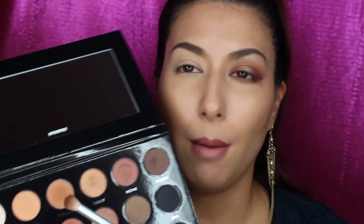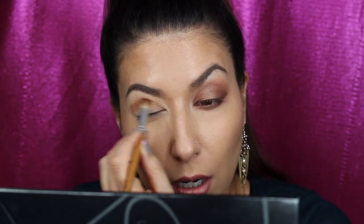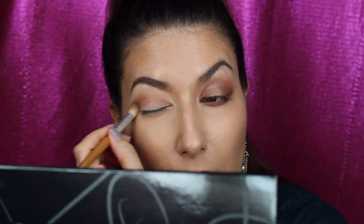We're zoomed in — I'm going in with Stripped, a neutral light shade, all over the lid to prep it for the colors coming on top. Next I'm using a fluffy crease brush with Popular, which is a warm, almost orangey-brown. The palette has a nice large mirror so I'm doing my makeup with that right now. Just going into the crease and bringing it all the way across. So far the shadows are blending really well and there's not much fallout — just a little bit on the pan, nothing crazy. Pigment is pretty good too.